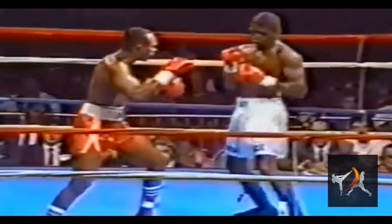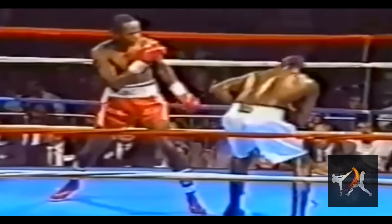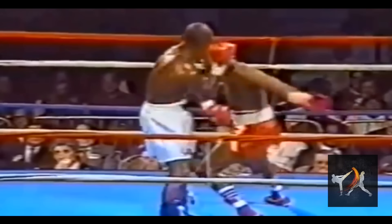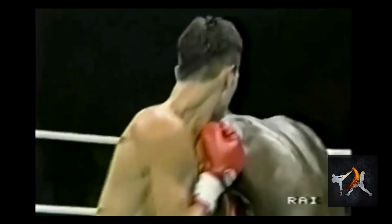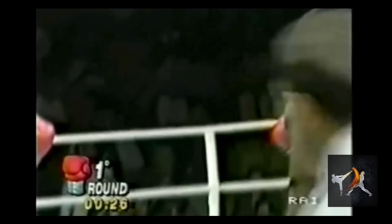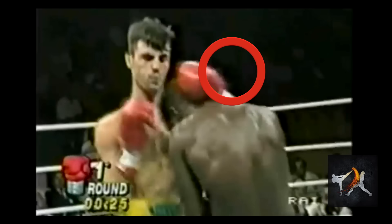Notice how Tony makes sure to remain safely closed off and keep his tighter position by maintaining his lead foot next to his opponent's. Staying closed off and lined up down the center ensured that, one, Tony presented the least amount of openings possible, and two, that he could beat his opponent's punch by following a straighter path and staying on the inside of his strikes, whether he was defending or attacking.